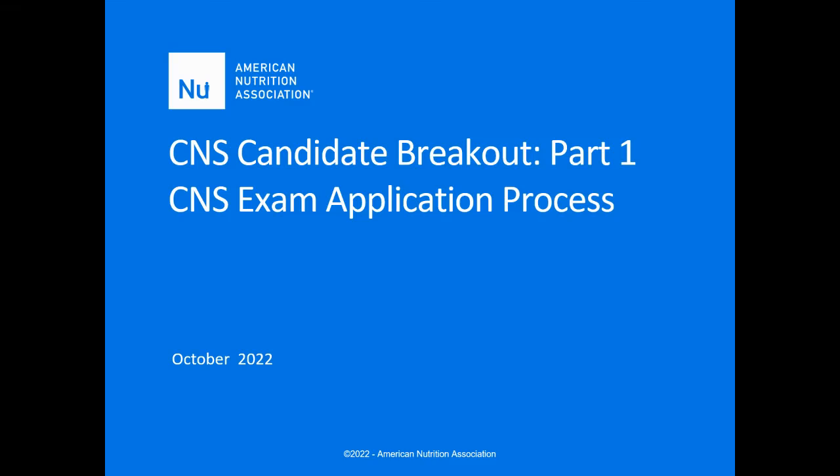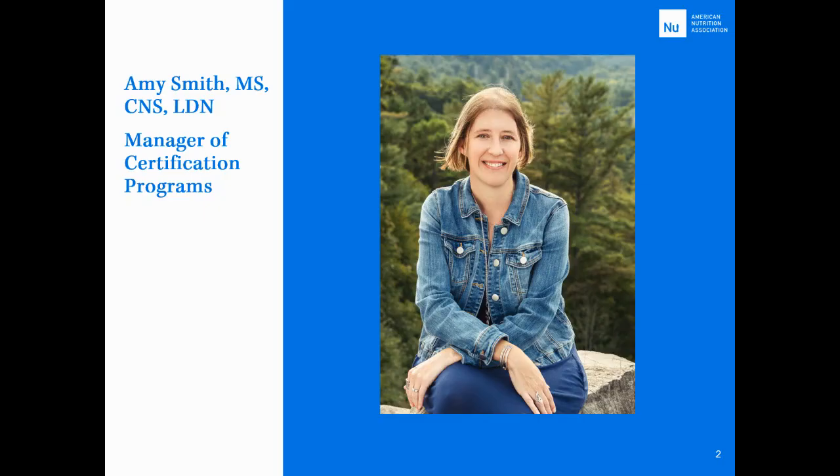Hello CNS candidates. Today I'll be covering the CNS exam application process. My name is Amy Smith and I am the manager of certification programs for the BCNS, and I will be your contact if you have any questions throughout the process.